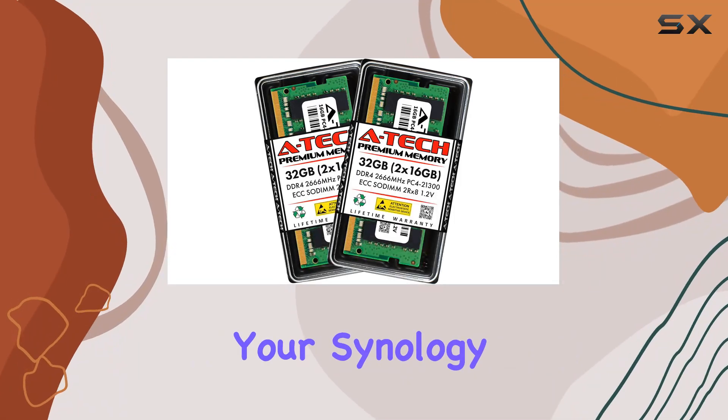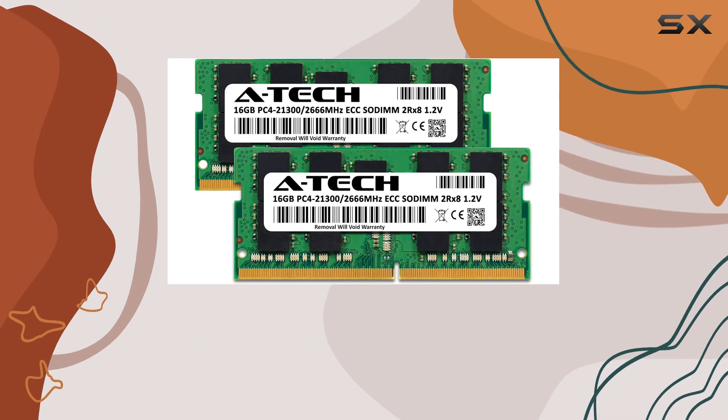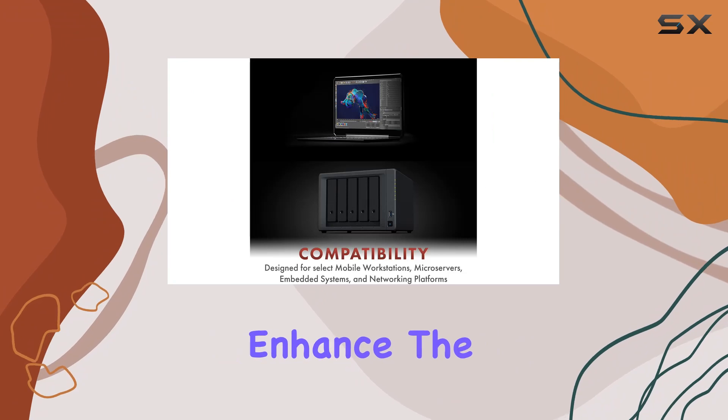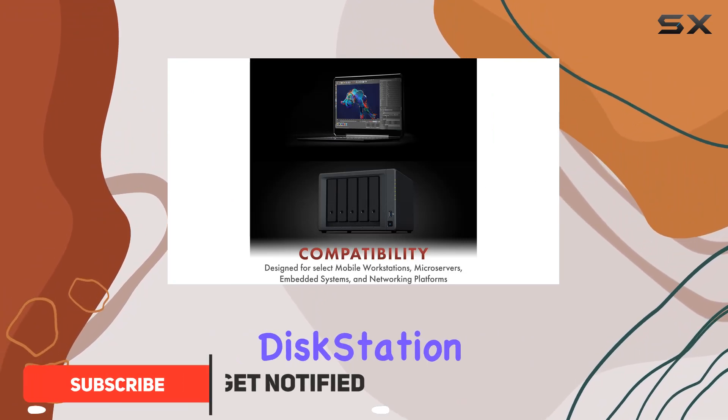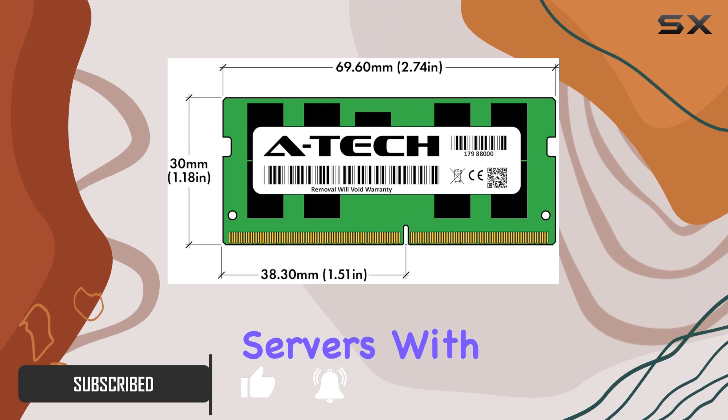Looking to supercharge your Synology NAS system? Look no further than the A-Tech 32GB RAM upgrade. This DDR4 memory kit is specifically designed to enhance the performance of Synology Disk Station, Rack Station, Flash Station, and NVR DVA servers.